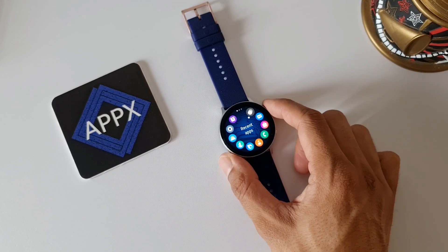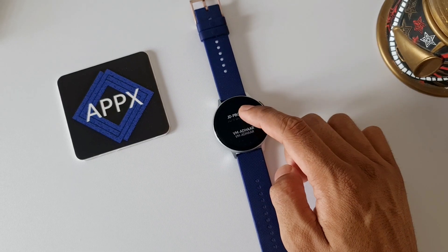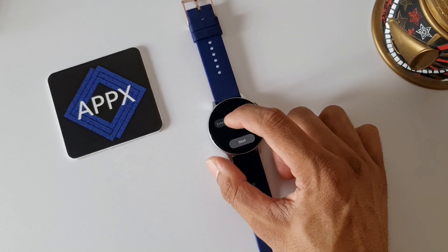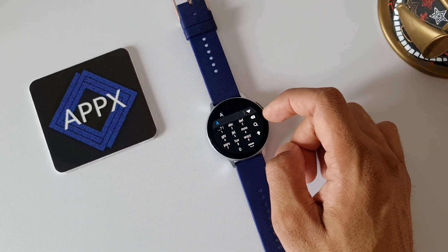Here it is — it's already updated. Let me open the messaging app. I don't see any noticeable changes as such; maybe it is a bit snappier than before. I don't really use this application much, so you guys let me know if you have noticed any changes on the messaging app, or even any changes in terms of user experience, in the comment section below.